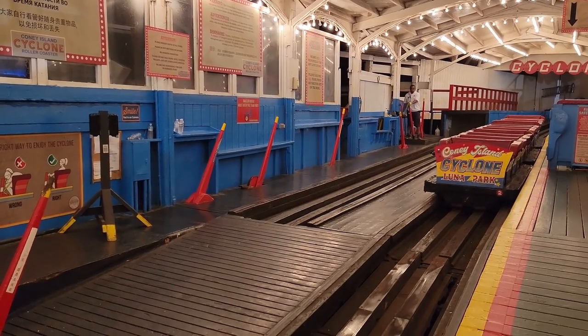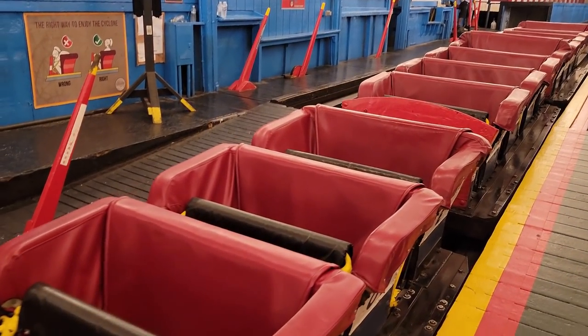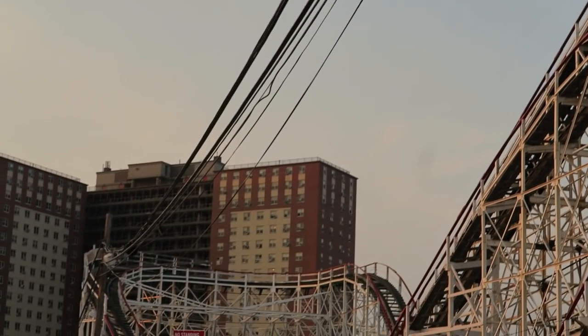So what's the restraint? You just have a single position lap bar. Your legs have a lot of clearance with the bar, but the lap bar will press up against your stomach, so it can be a tight squeeze for larger guests — though I've never seen anyone denied to ride. I get several inches of room guaranteed, so I get plenty of airtime on Cyclone.